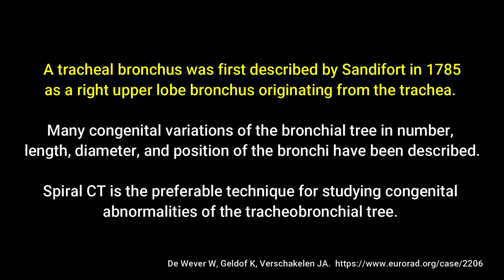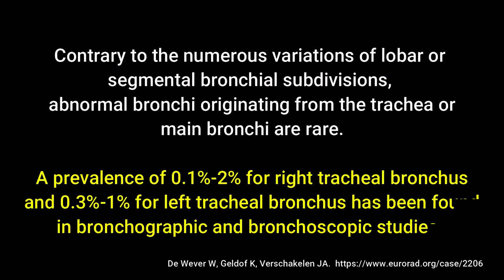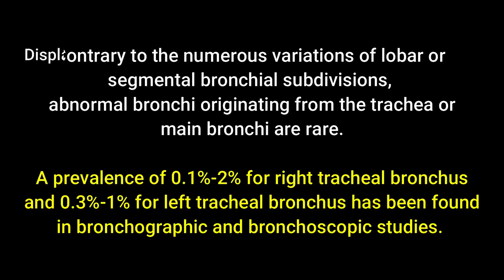The article notes that tracheal bronchus was first described by Sandeford in 1785 as the right upper lobe bronchus originating from the trachea, and that spiral CT is the preferred method for studying congenital anomalies of the tracheobronchial tree. There are many variations of lobar and segmental bronchial subdivisions, though anomalies of the main bronchus are much less common, with a prevalence of 0.1 to 2% for right tracheal bronchus anomalies.